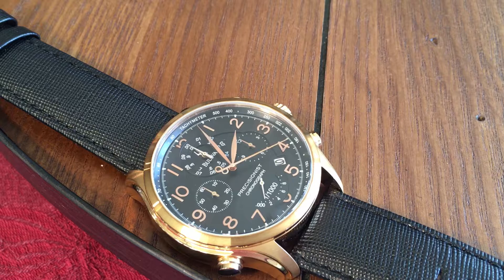Welcome to another watch review. This time it's for the Bulova 97B122, which is part of the Precisionist line and is a chronograph.